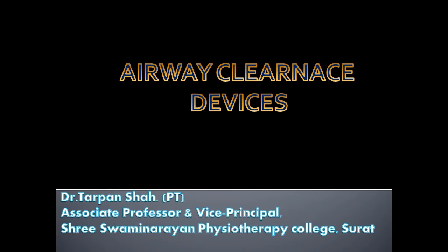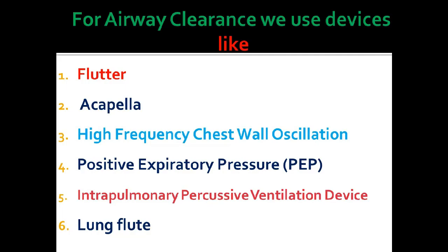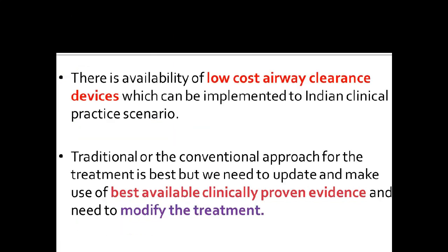In this video, I am going to give you an idea about the importance of airway clearance devices. Most commonly, for airway clearance in a clinical setup, we use devices like Flutter, Acapella, high-frequency chest wall oscillation, positive expiratory pressure devices, intrapulmonary percussive ventilation devices, and lung flute.